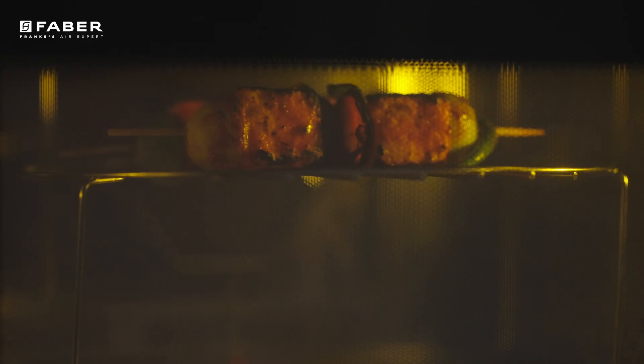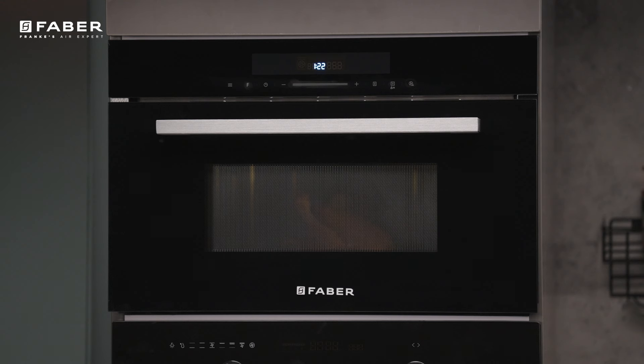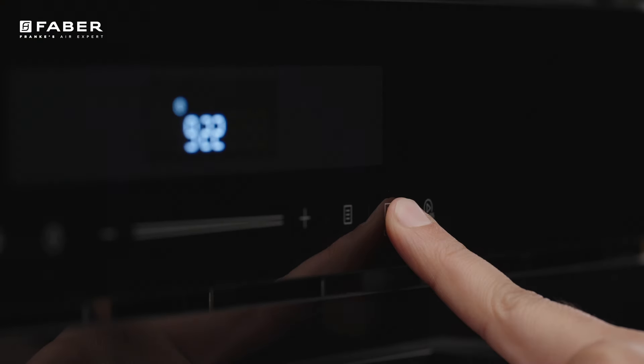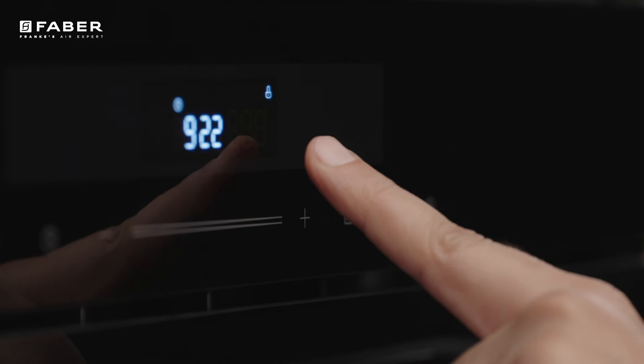Be it baking, grilling, or convection, you are assuredly reaching the mastery in oven cooking. It also has a child lock system which ensures the safety of children while the appliance is in use.